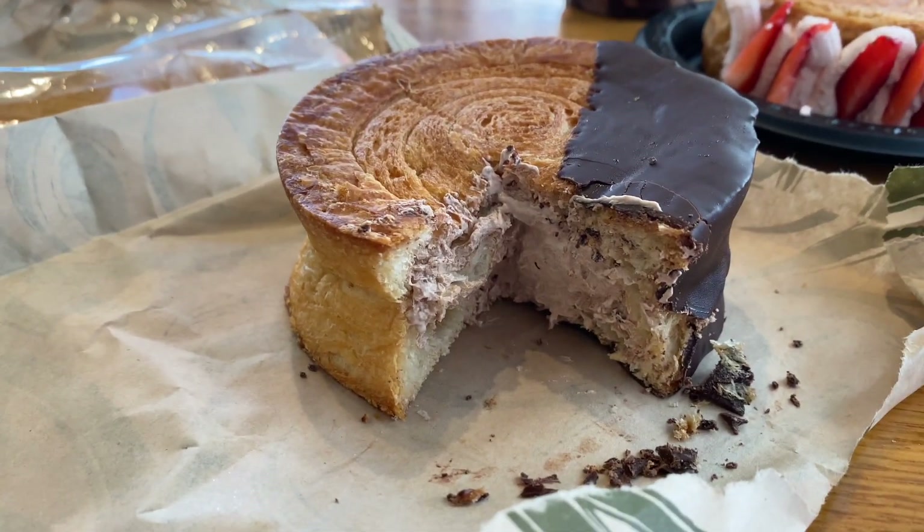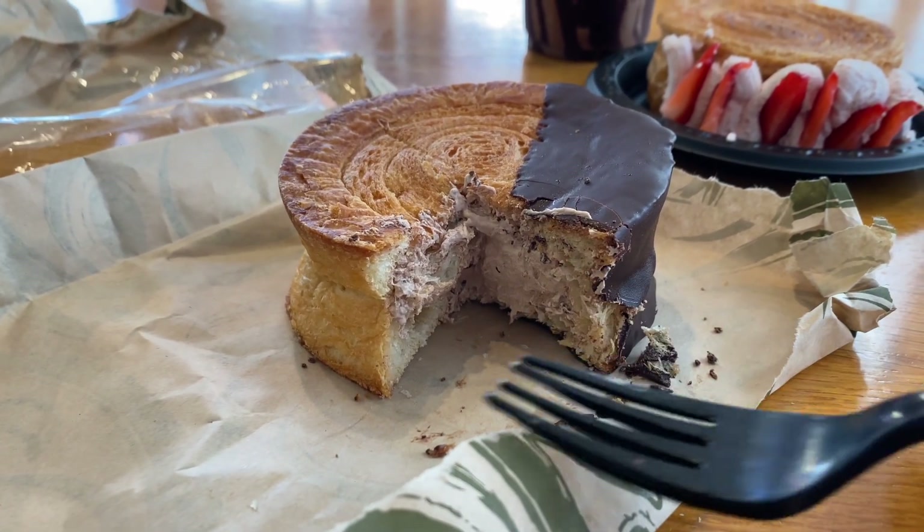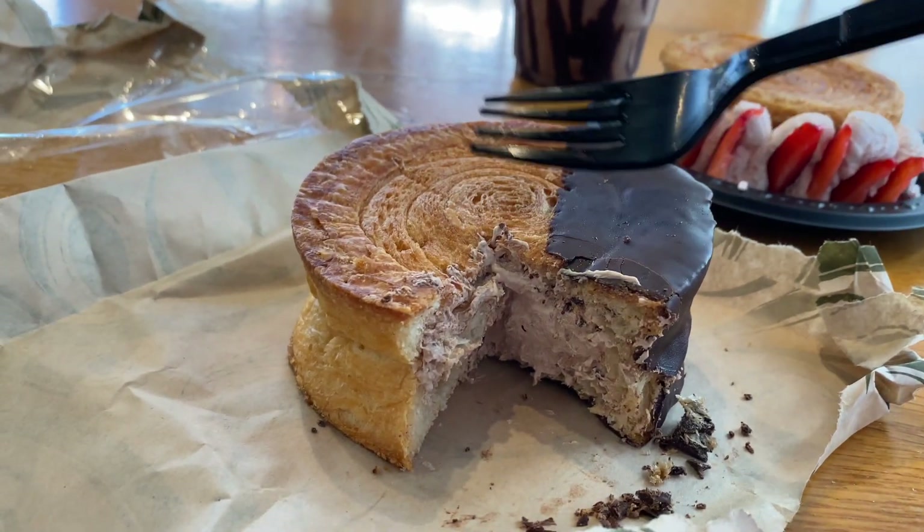There's a filling - what looks like a chocolate cream filling on the inside that I did not know about. Oh, this is going to be amazing! This is really, really good - you can see how on the inside it has a bit of that chocolatey filling.